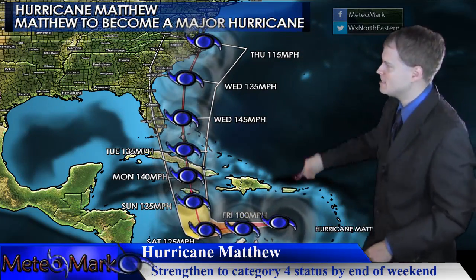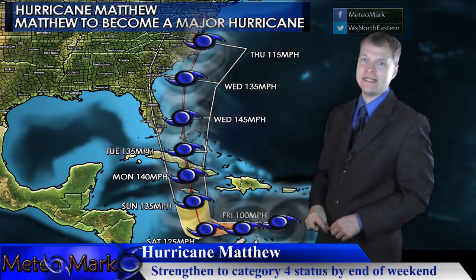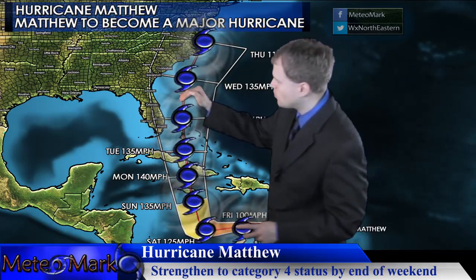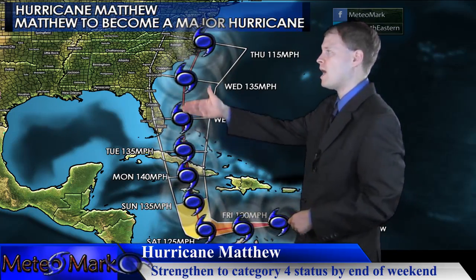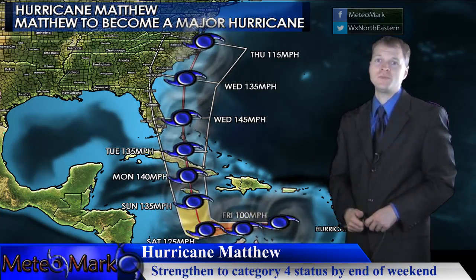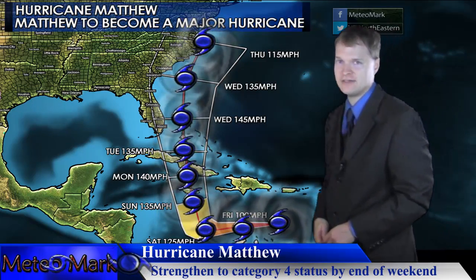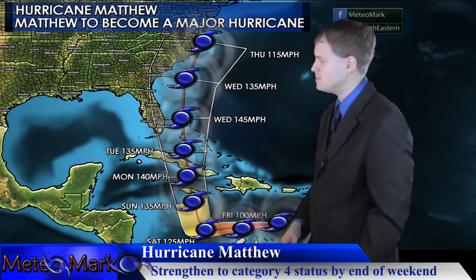Where does it go? Does it make landfall in the Carolinas? Does it head out to sea or does it go right up the east coast like many models are predicting? I have this system moving just inland near North Carolina or just slightly offshore, and it could cause problems all the way up and down the east coast with heavy beach erosion and heavy surf. Even if it doesn't make landfall and comes just offshore, there's going to be tremendous amounts of beach erosion.